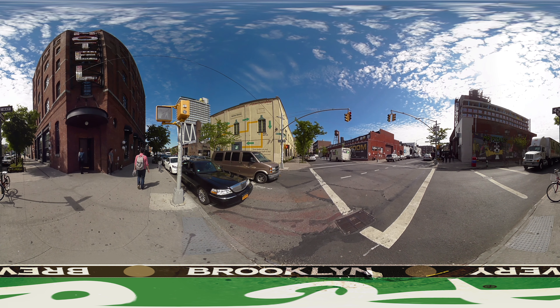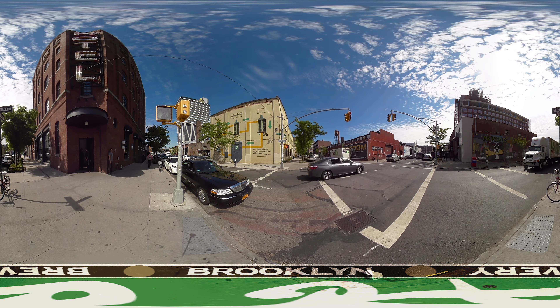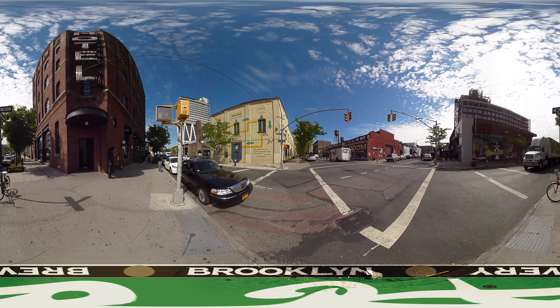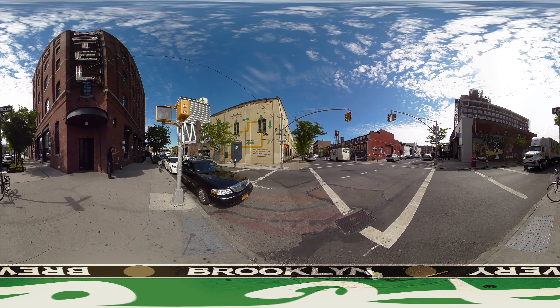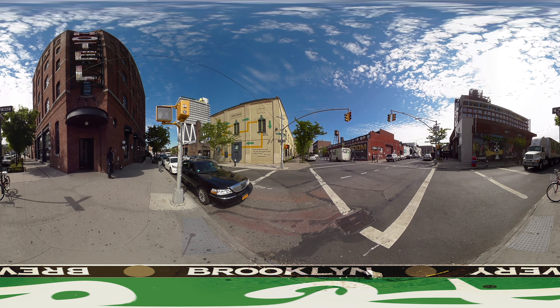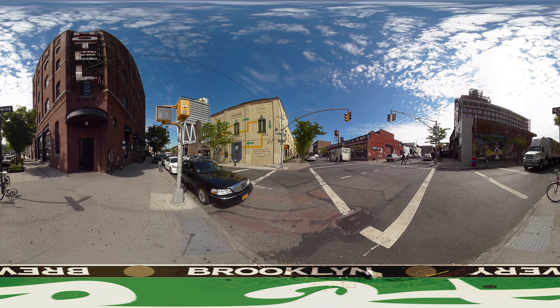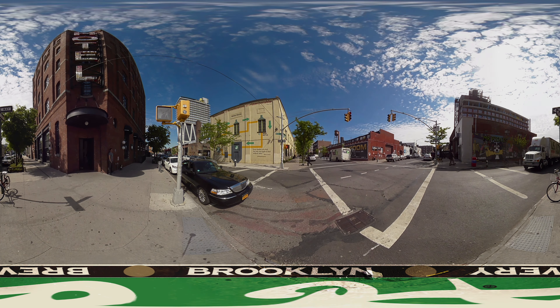I first came here in 1994 when, believe it or not, this was a little bit dangerous. In yellow there you see the Brooklyn Brewery with our lovely diagram of the brewing process on the side. The Wythe Hotel, the first luxury hotel to open in the area. The William Vale up on stilt-looking things in the background behind us. These days it's a really fun area with an awful lot going on and there's a lot of brewing happening inside.